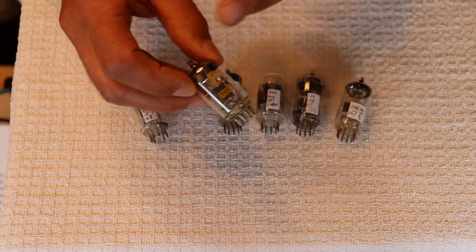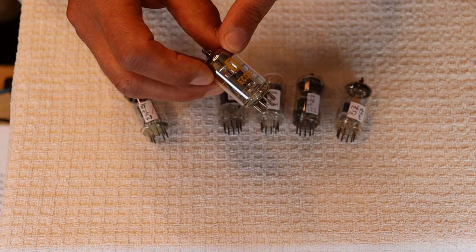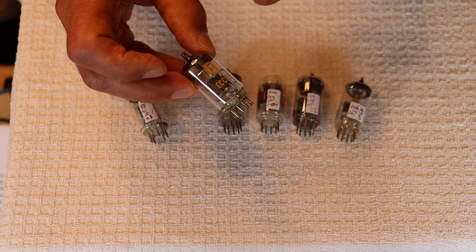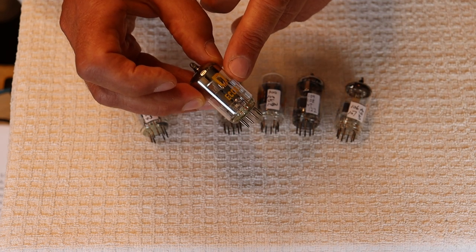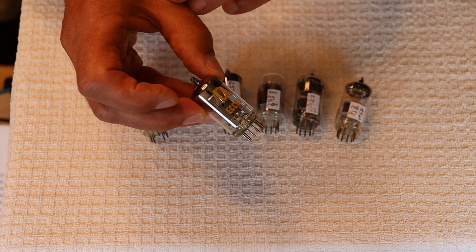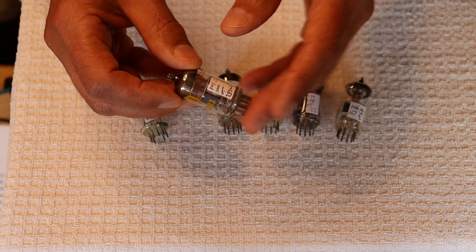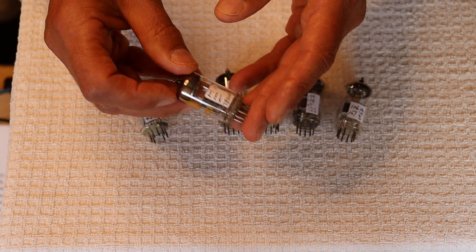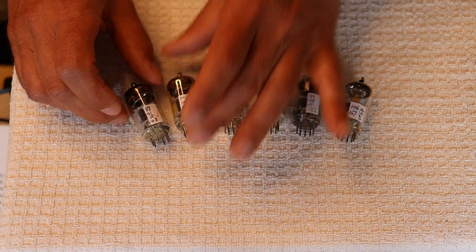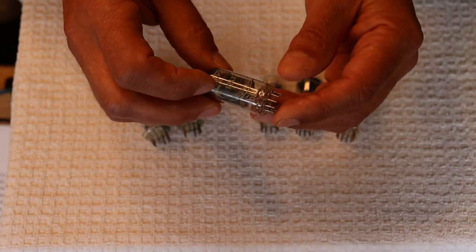Here's another RFT — from the Neuhaus factory — this is the ECC83, which is the European number for the 12AX7. Vintage 12AX7s are next to impossible to find as new old stock in enough quantities to come up with matches. We have a whole bunch of these in stock — great sounding tubes — we actually did an episode on them a little while back.